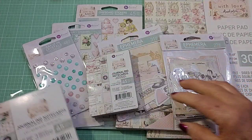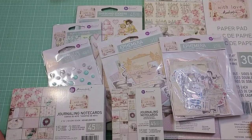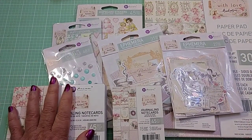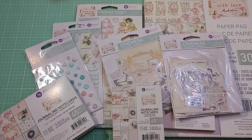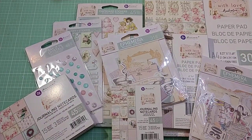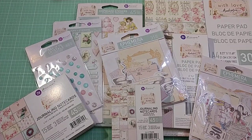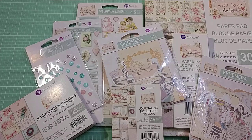Very pretty collection, y'all. Check it out at Frank's store if you're interested and have a look — it's just a pretty, pretty, pretty collection. And thank you, Candy, so much for the gift, I appreciate it so much. And thank you all for watching. Until next time, do what makes you happy. Bye for now. Bye.